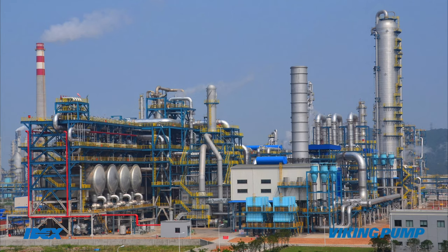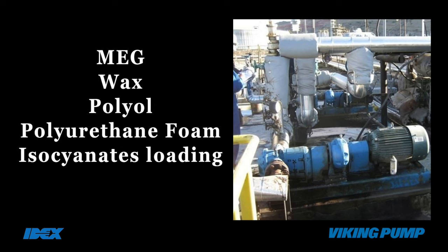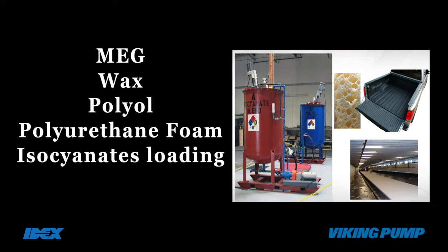Petrochemicals and polymers: used for transferring monomers and polymers like MEG, wax, polyol, polyurethane foam, and isocyanates loading, unloading and transfer applications.